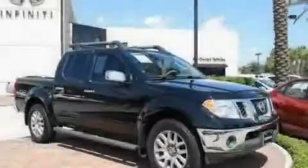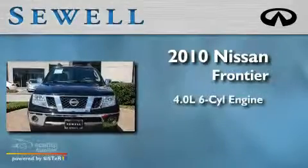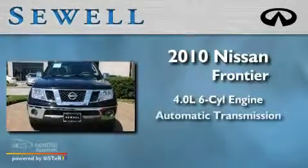Sewell, obsessed with service since 1911. This is a 2010 Nissan Frontier. It has a 4.0 liter 6-cylinder engine and an automatic transmission.